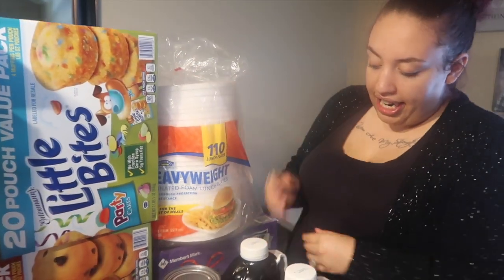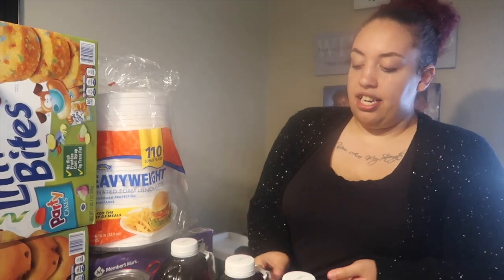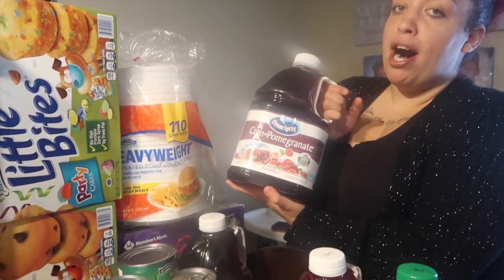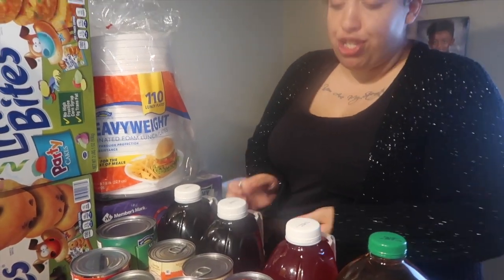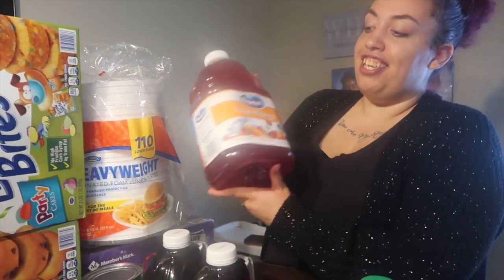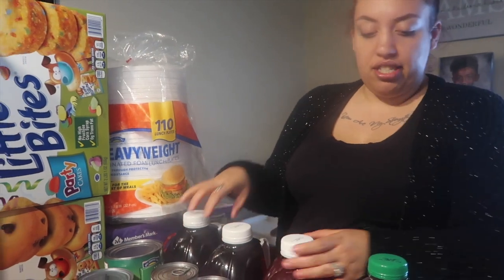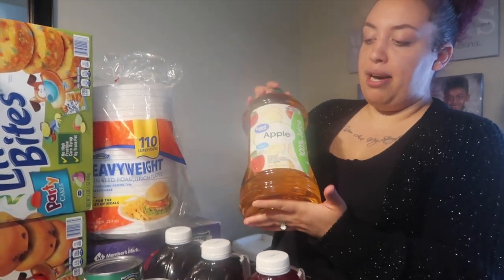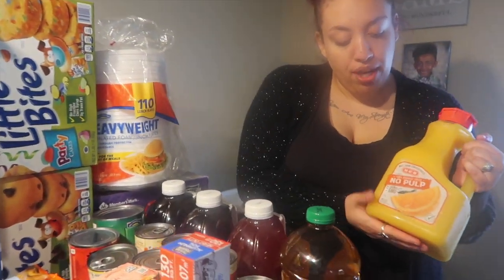I got some cran-grape, this is the three-liter, then I got a three-liter cran-pomegranate. Guys, all these cran juices that I'm showing you, you should try them if you haven't. Then the cran-mango — these are all three-liters and I got these from Walmart. Then I got some 100% apple juice from Walmart, and some no-pulp orange juice from HEB.